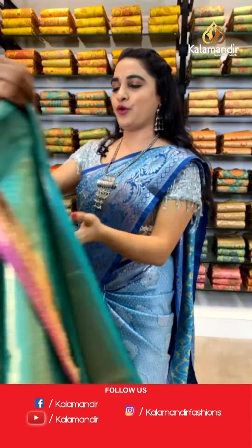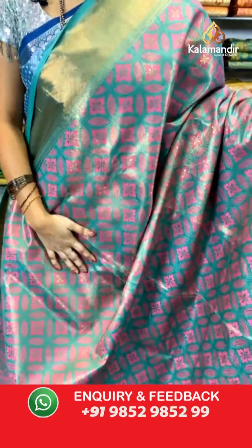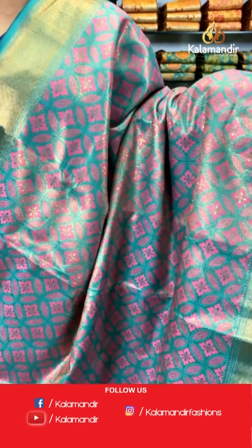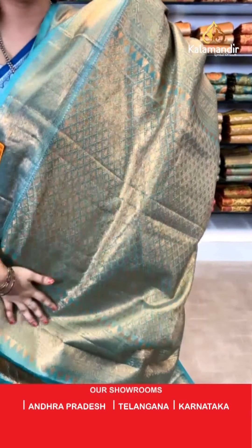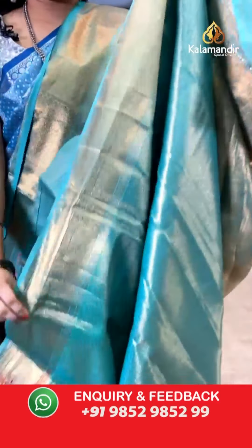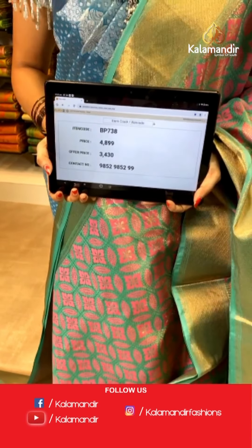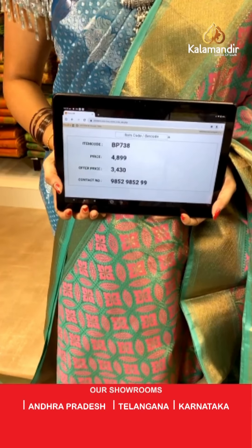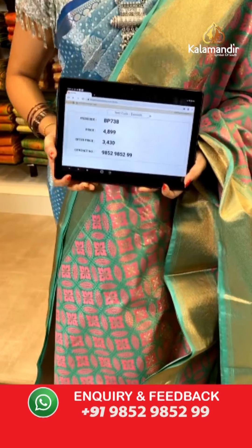One more pattern and combination in the same collection: pink and light pink with sweet green color — a very rare pattern. All over the body we have got circle floral brocade in golden zari along with meena work. Contrast border with diamond brocade in golden zari. Contrast pallu with leaf brocade in golden zari, paired with a contrast kadi brocade blouse. Saree code BP738, actual price ₹4,899, weavers price ₹3,430.